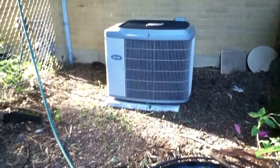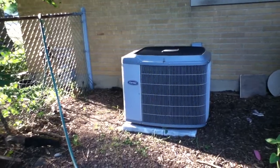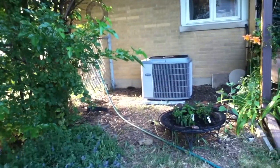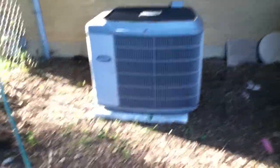Somebody's playing the trumpet over at the neighbor's house, so that's what you hear. The unit sound is rated at 68 decibels so it's extremely quiet. I'm standing about 6 feet back right now and that's how quiet it is. The average dishwasher is 72 decibels so it's very quiet.